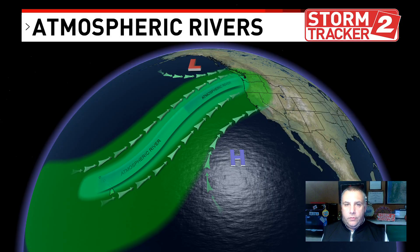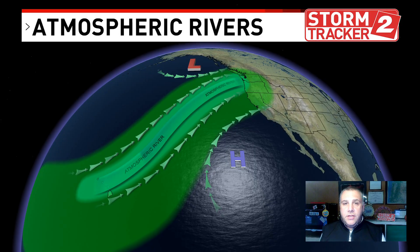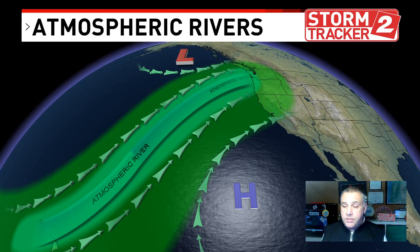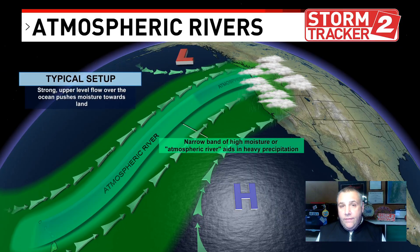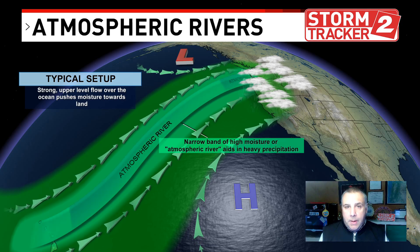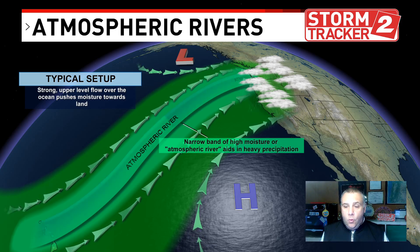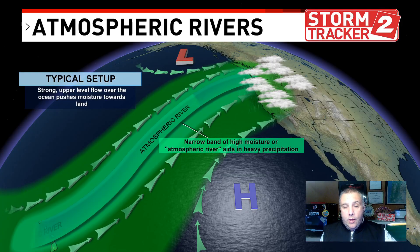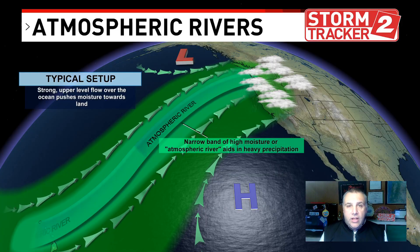We'll explain the difference between a cold front and an atmospheric river. For this weekend's setup in the Pacific Northwest, an atmospheric river is a narrow band of heavy moisture pointed like a fire hose at one specific spot. That spot can move north and south — think of it like a pencil point — everything focused on just that small area.